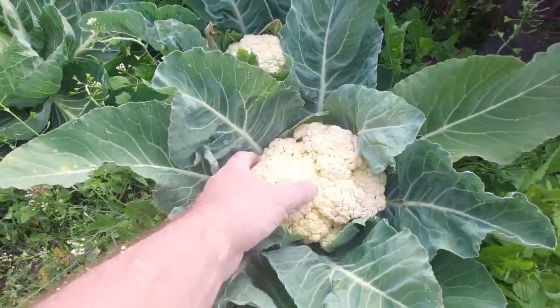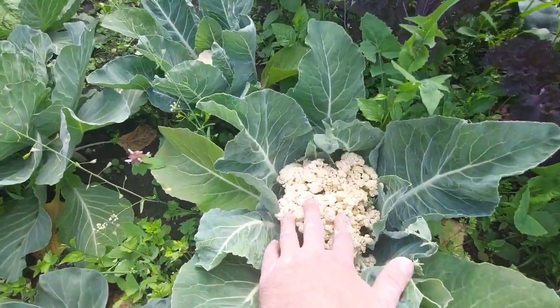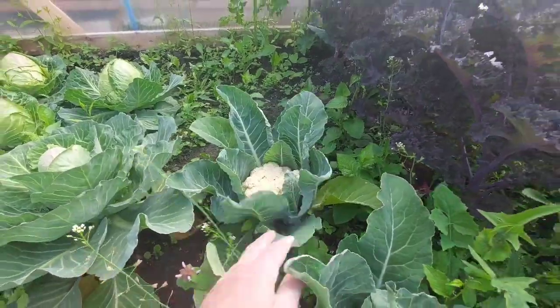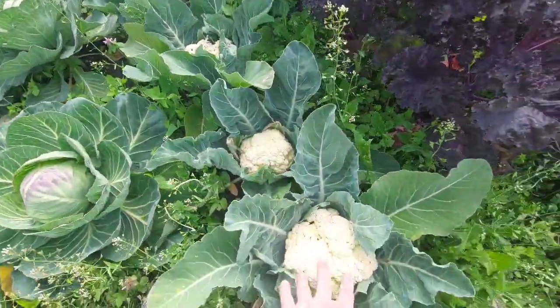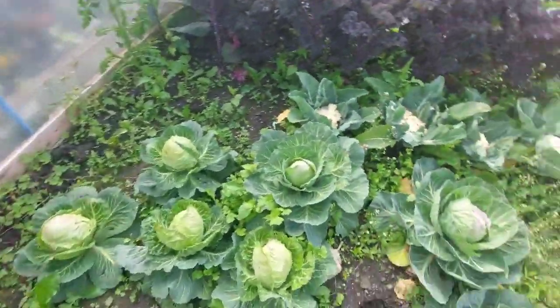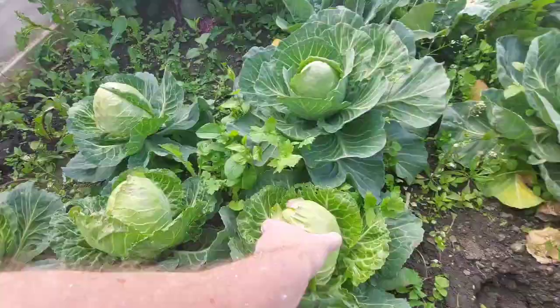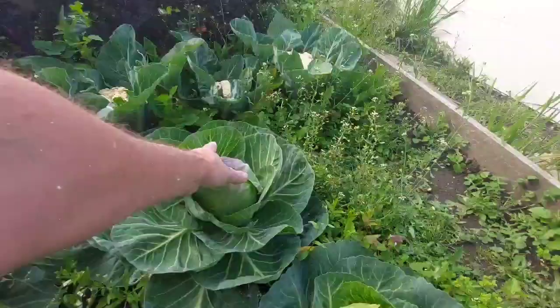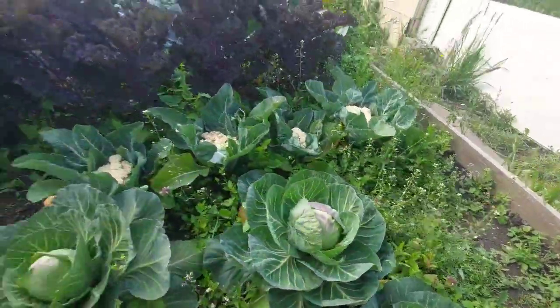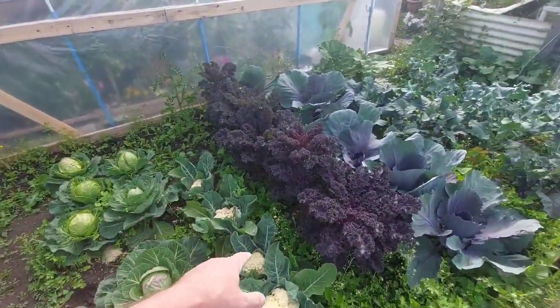That's a nice cauliflower so I want to take that one. That one's getting there, that one's split now, and there's a nice one there as well — I'm going to leave a couple but I'll take that one. I'm going to take a cabbage too — some of them have hard blown. That's a nice one there and that's a nice one as well — lovely cabbages. So that's what I'm going to do, take a little harvest from them.